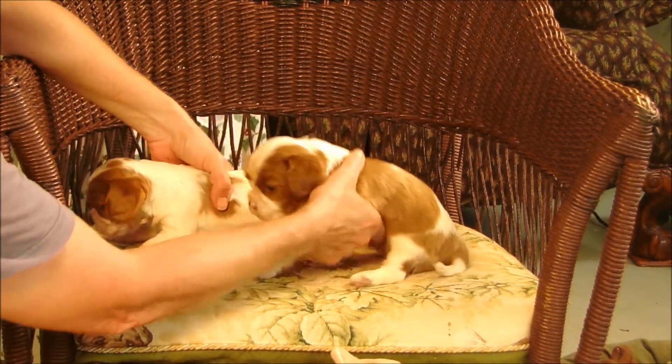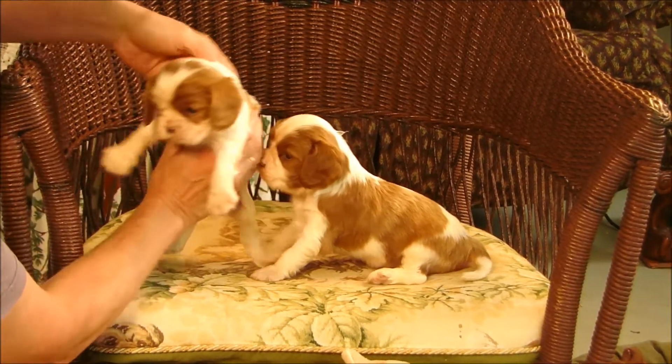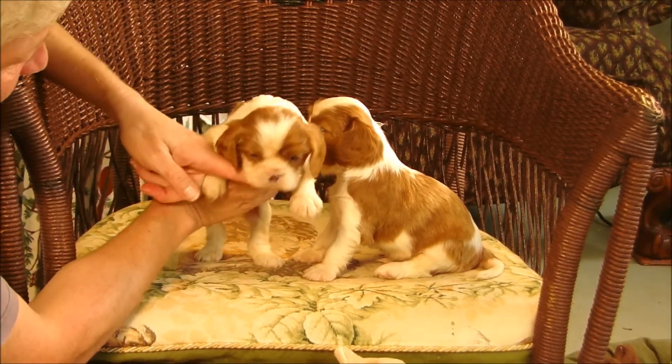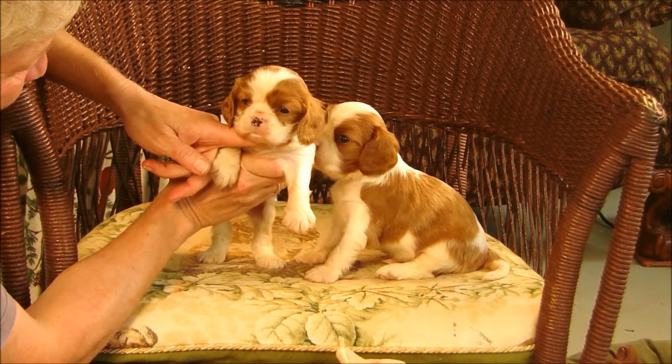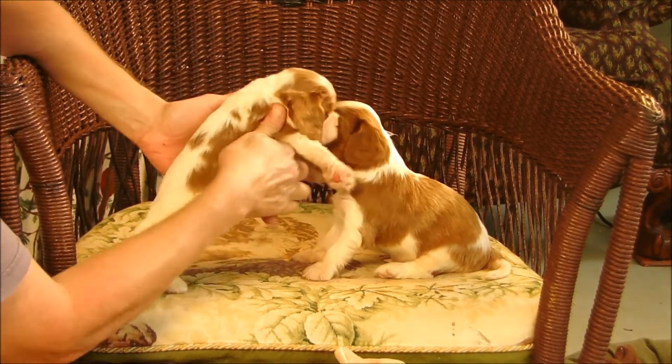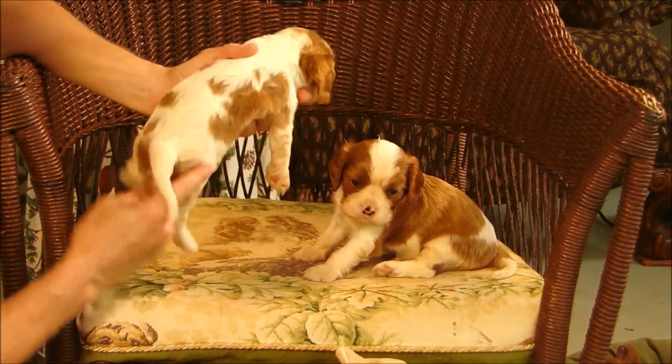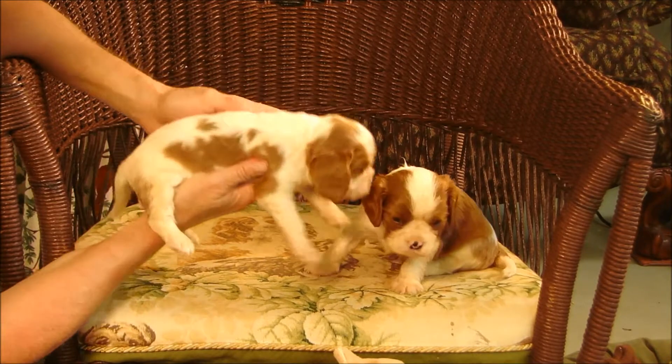Very pretty. He has a little bit more white than the other one, and he's slightly smaller — still a very nice puppy.